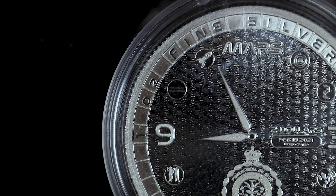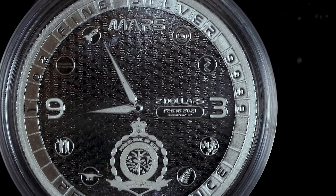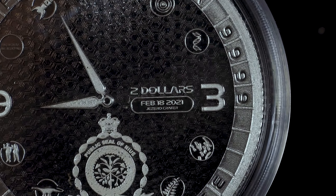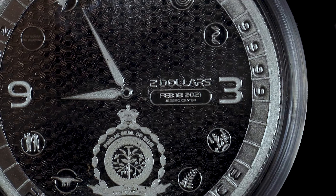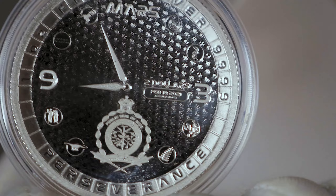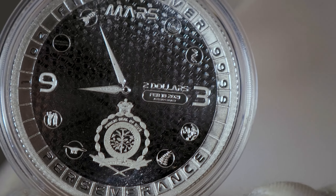In the middle, we have the $2 denomination, as well as the date February 18, 2021, as well as Jezero Crater in small print underneath. This is the date that Perseverance touched down on Mars in the landing area of Jezero Crater.